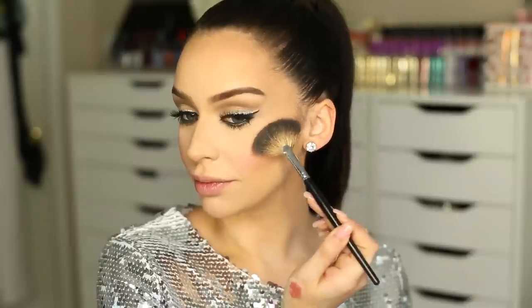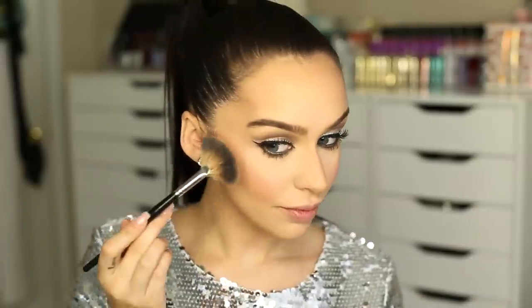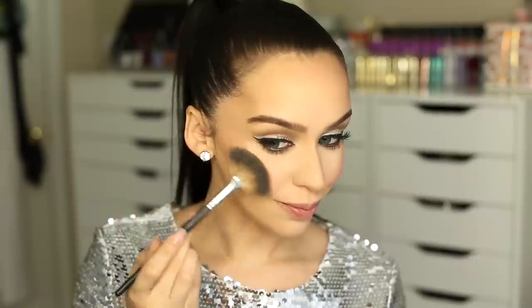And then I'm setting my contour with the cooler shade from the Kat Von D Contour Palette. And then I'm setting my under eyes with the yellow shade. For blush, I'm using Sweet Sense Mint by MAC. And then to highlight, I'm using Becca Opal. I'm also going to take a little bit and highlight right under my eyebrow and also on the bridge of my nose.